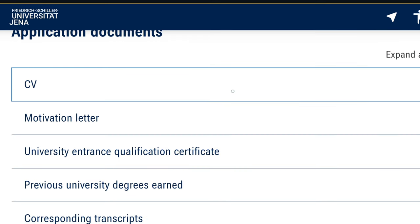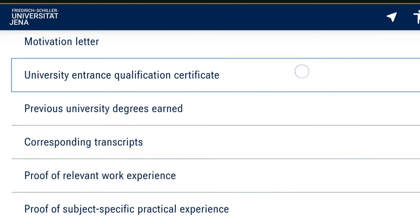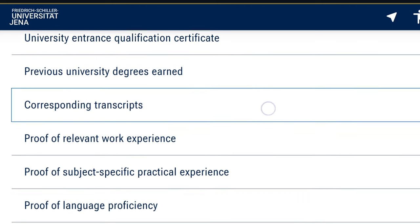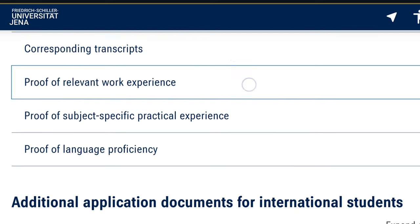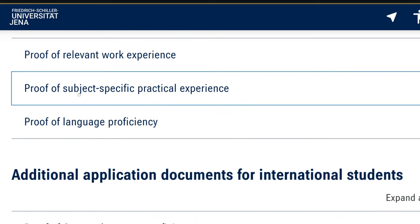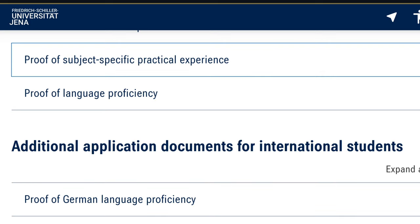For your application, you need your curriculum vitae, your motivation letter, your university entrance qualification certificate which is your undergraduate degree certificate, your transcripts of records for the programs you've studied, proof of relevant work experience — at least an internship done during your study program — and proof of subject-specific practical experience. For your internship, you can upload the corresponding certificates to support your application.